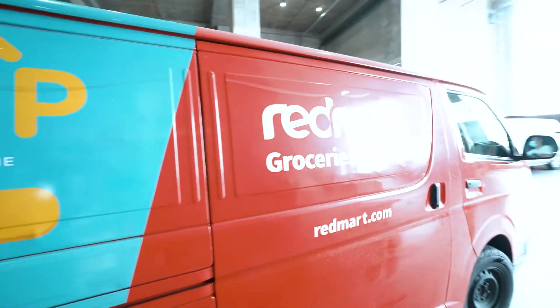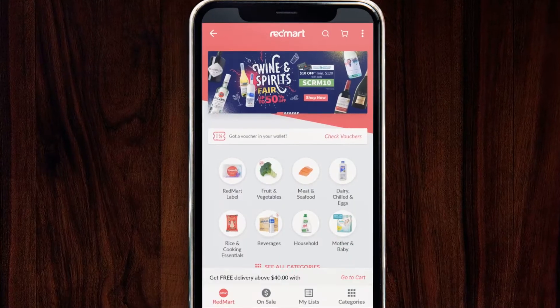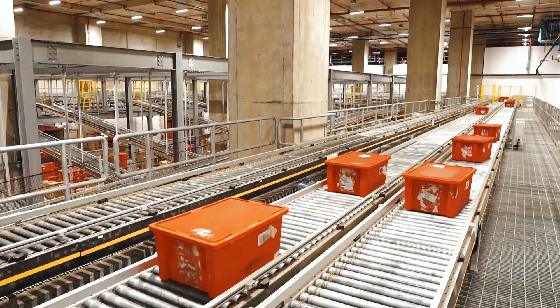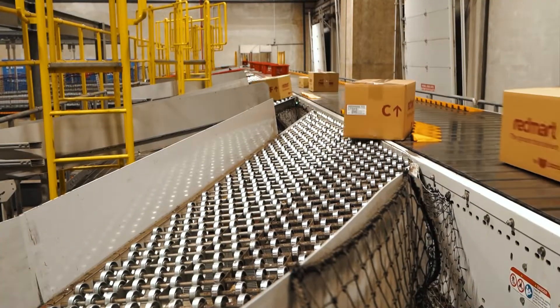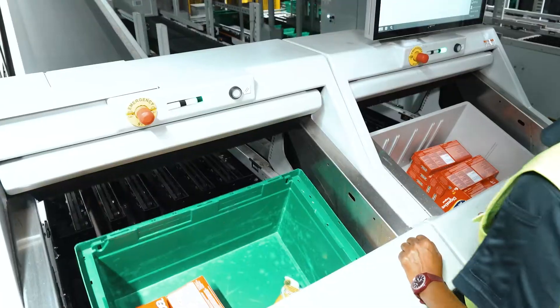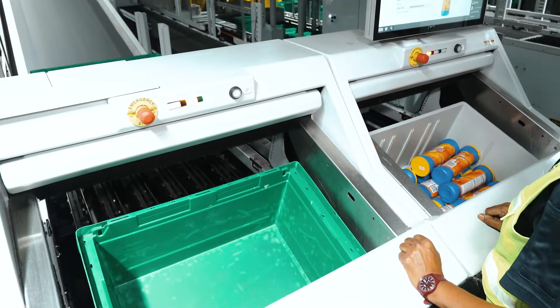Red Mart is the grocery service of Lazada in Singapore. We have about a hundred thousand items that we offer to our customers. Around the clock, there's always action here. This is a state-of-the-art fulfillment center for groceries — it's the first one of this scale and this complexity in Singapore. We took it fully live in 2020.